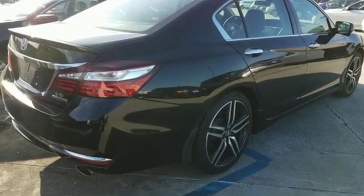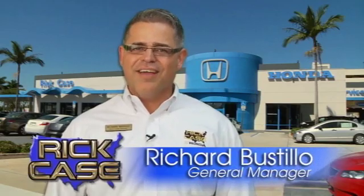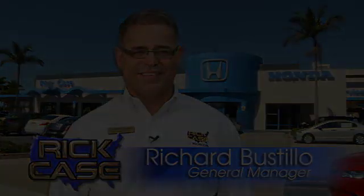You'll never know until you try. Test drive it today. This is just one of the dozens of great values you'll find here at the Rick Case Honda Pre-owned Superstore on I-75 and Griffin Road.